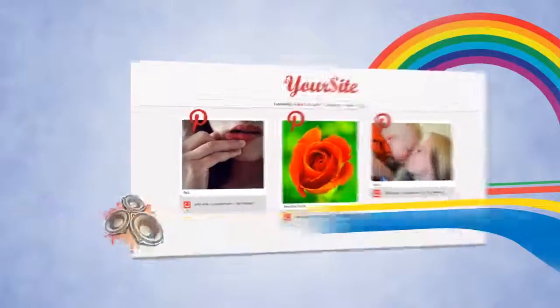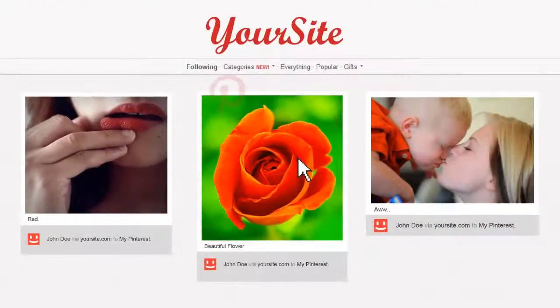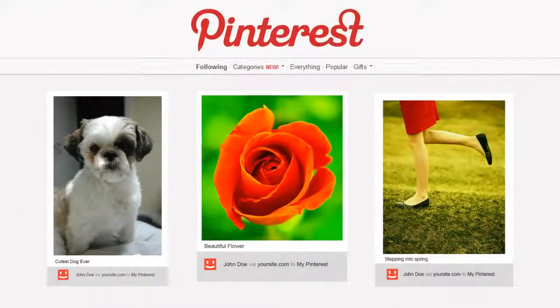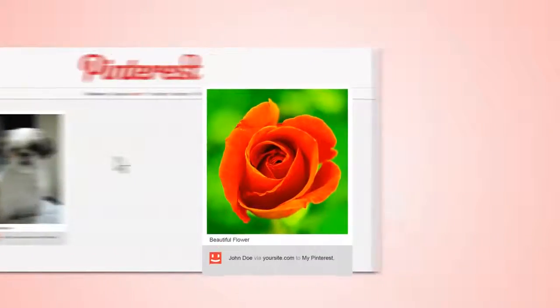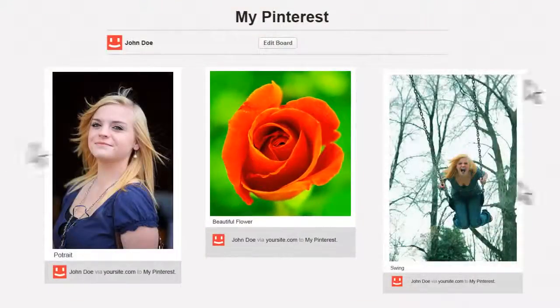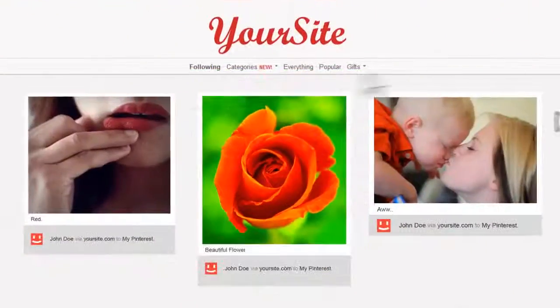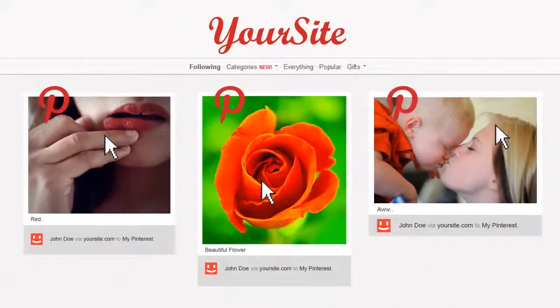That's where the fun begins. Think about it — when someone repins your post, your post shows up on Pinterest. Another person comes along to repin that repinned post, and their followers get to see it. When more people see it, more people come to your site, and they get to repin and repin all the good stuff.